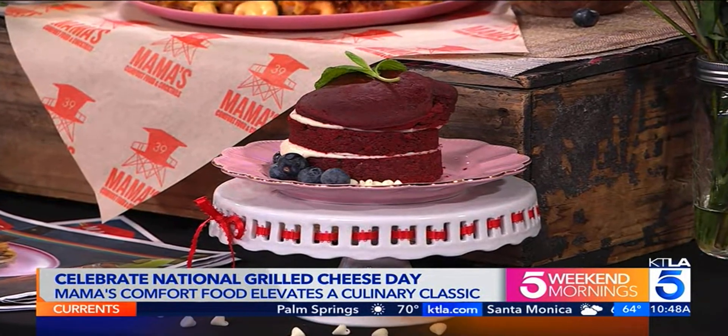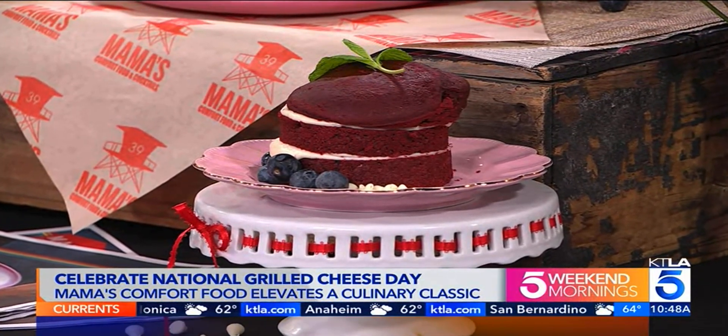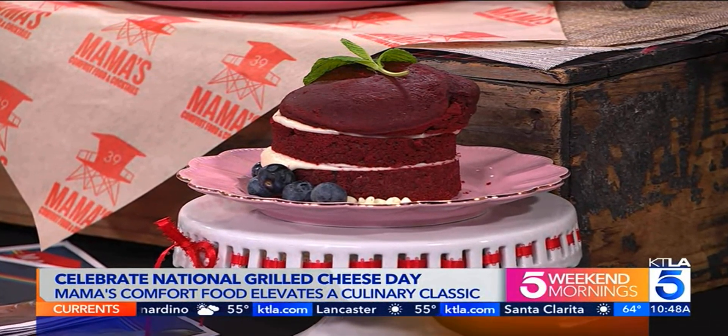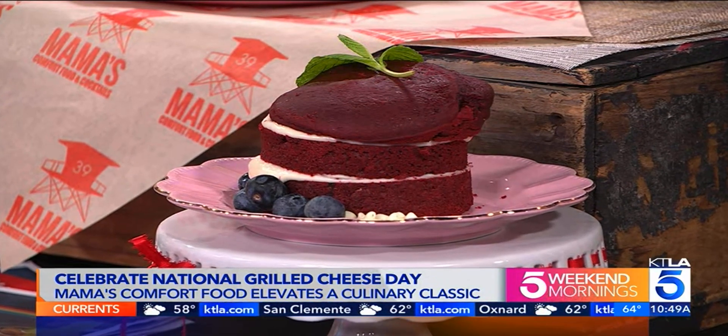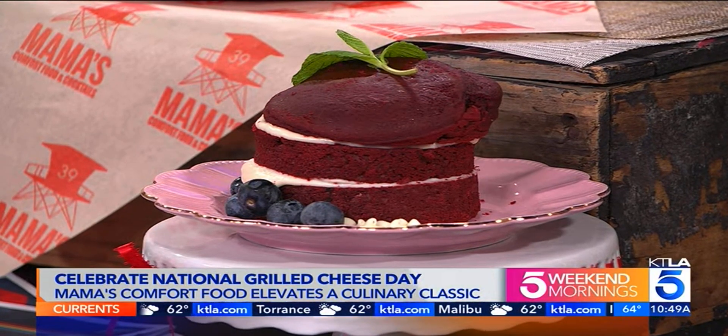I think extreme is a good thing when it comes to food, especially this day and age. No matter where you go, you find these trendy spots — how creative can you get, even when it comes to desserts? So this is something we absolutely love. It's not grilled cheese, but we had to show it. This is our red velvet — red velvet pancakes with cream cheese frosting, white chocolate chips, blueberries, and powdered sugar. It's so nostalgic — it takes you right back to red velvet in the south.